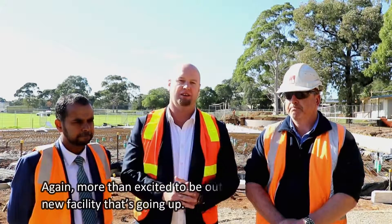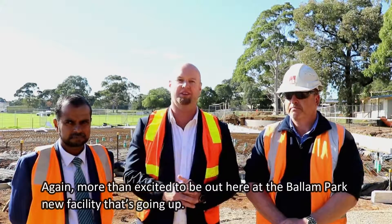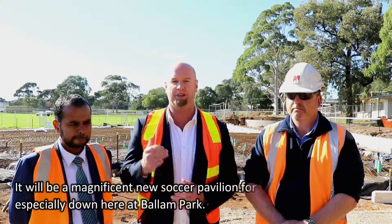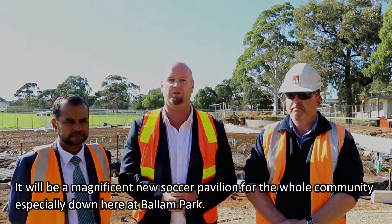Thanks Scott and thanks Cam. Again, more than excited to be out here at the Ballin Park new facility that's going up. We're hoping it should be completed by the end of this year, and it will be just a magnificent new soccer pavilion for the whole community, especially down here at Ballin Park.